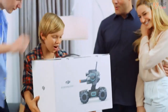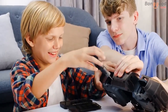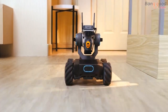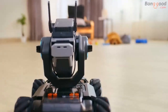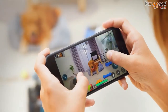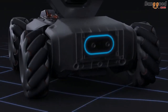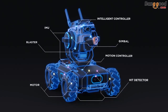Meet the RoboMaster S1, the smart educational robot that opens up a whole new world of learning. Experience fast-paced driving action, whether you're by yourself or with a friend. Something in the way? Check this out. With the Mecanum wheels, your movement options are limitless. From the brushless motor to the front axle suspension, every inch of the S1 is jam-packed with advanced technologies.